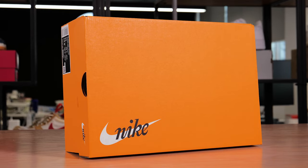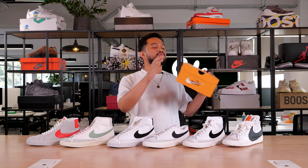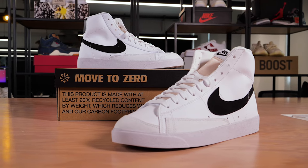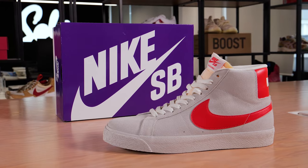Starting off with the packaging, most Nike Blazers come in the old-school orange box. This is honestly quite cool because it feels very retro. You have the Nike logos all across every single panel of the shoebox, and this nice little body of text right here. There are two exceptions: the Move to Zero one will come in the recycled packaging, and the SB one will come in the purple SB box.